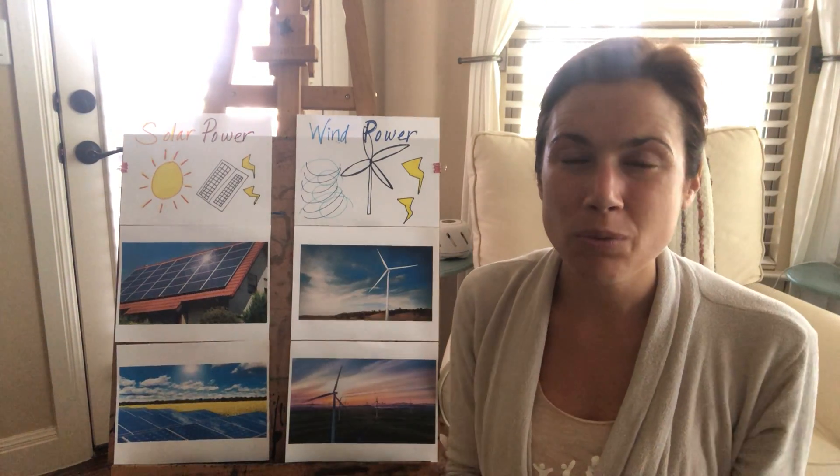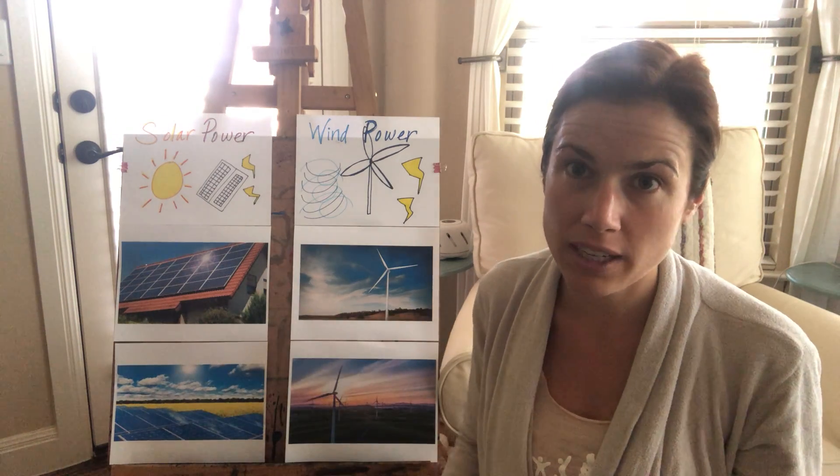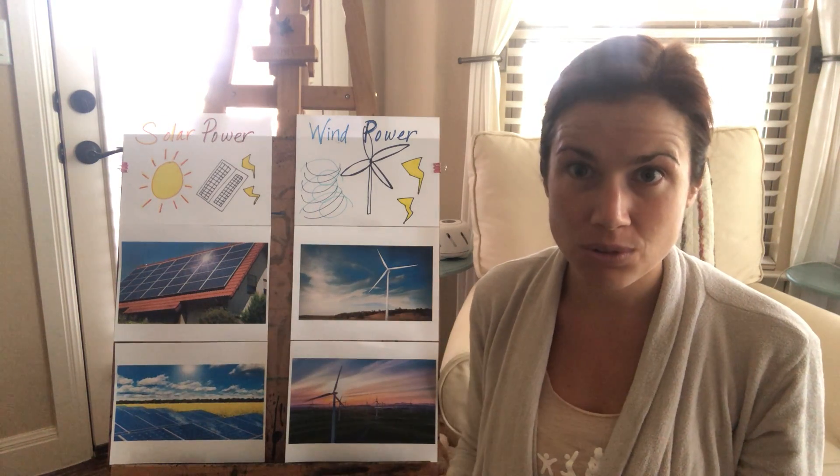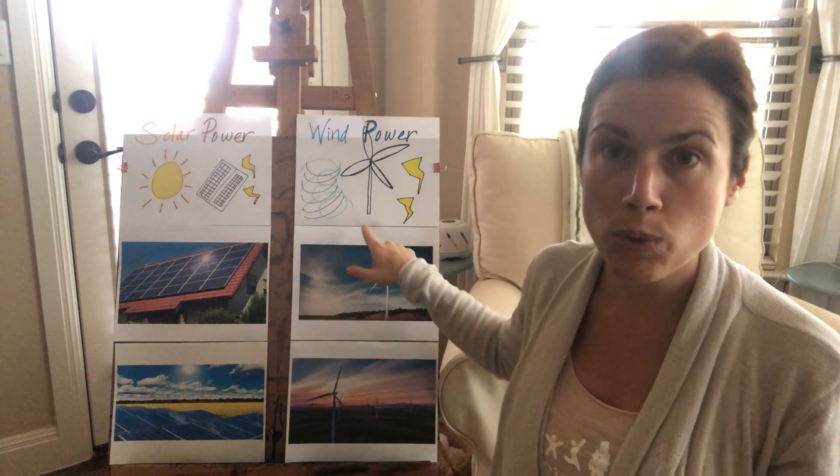Hey, flamingos. So we're still talking about power. We just finished talking about solar power and seeing how the sun's energy gets used to create power. Now we're gonna talk about wind power.